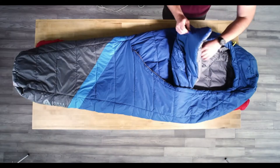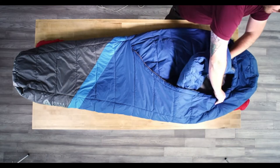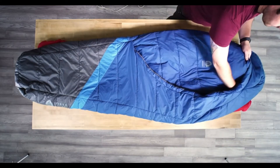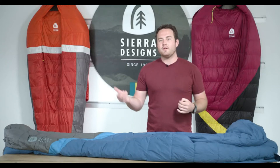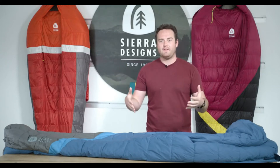One of the great features of zipperless bags is that they all have hand or shoulder pockets, which allow you to take the comforter and wrap it around you. This increases comfort because you have more blanket around you, and also increases warmth by getting that comforter deeper inside the bag.